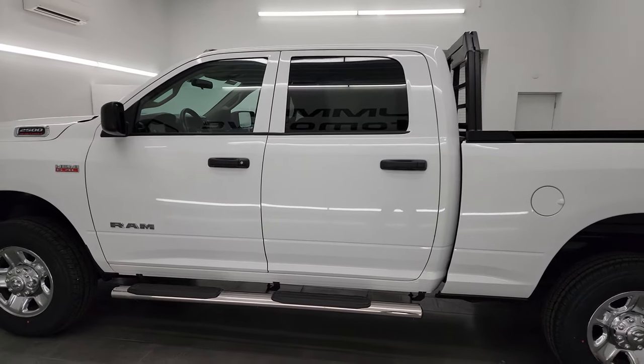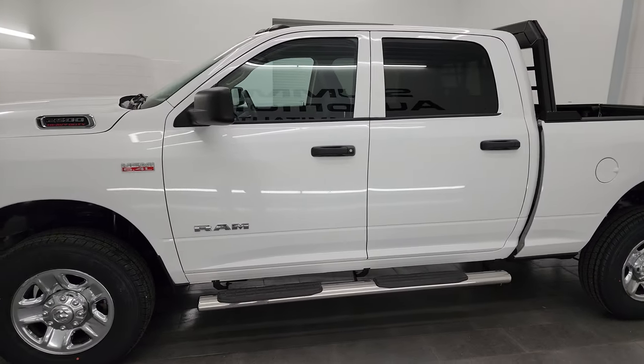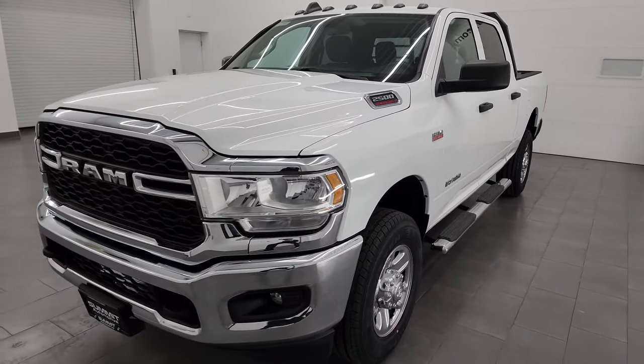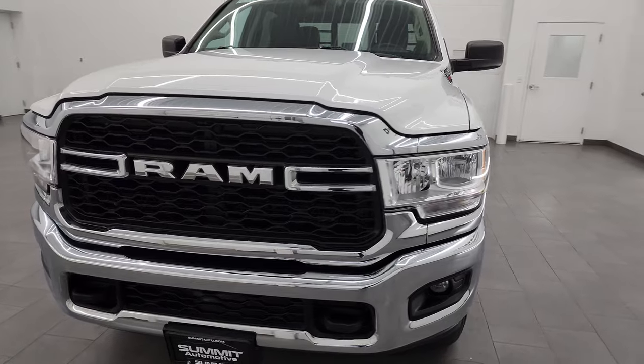This 2019 Ram 2500 has the 6.4 liter V8 Hemi engine paired up with the 8-speed automatic transmission. It puts out 410 horsepower.